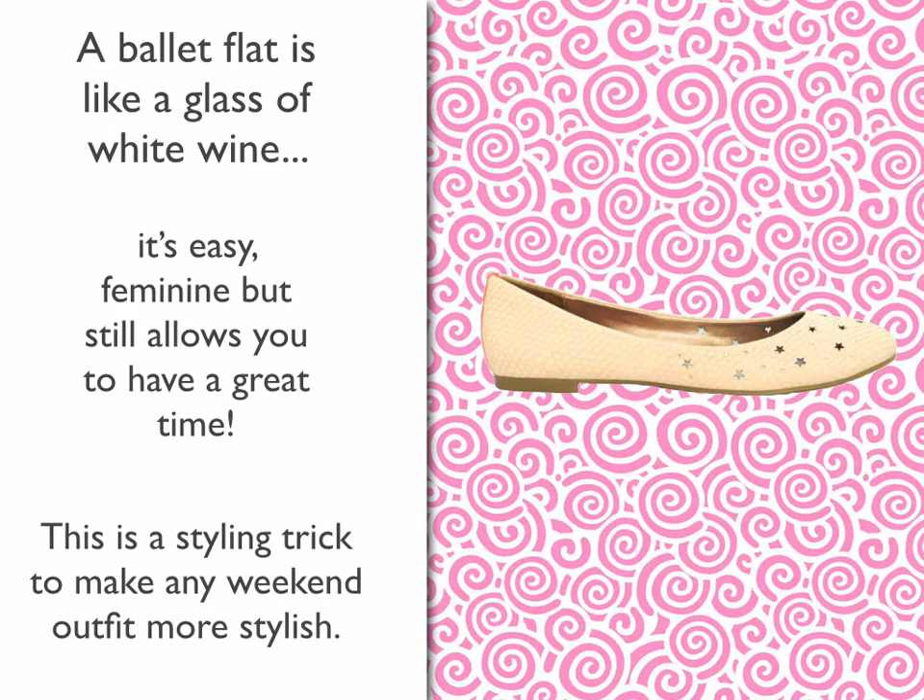It is also the styling trick to make any weekend outfit more stylish. A lot of times it's really easy for us to just throw on flip flops and go about our day, run our errands and do laundry and all that sort of stuff. It's just as easy to throw on a ballet flat and instantly you look more chic, more put together. So really having several of these in your wardrobe will instantly make you more chic.